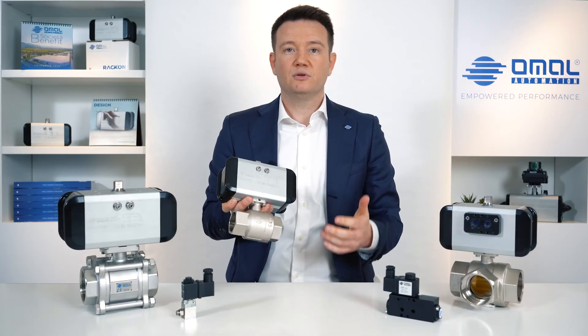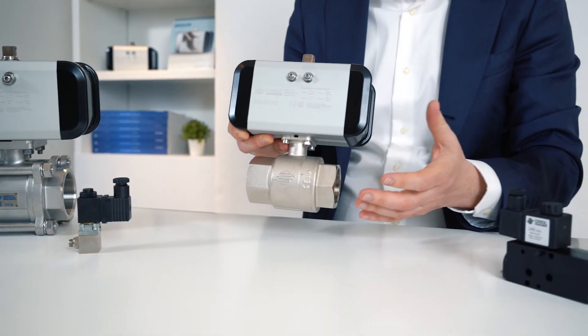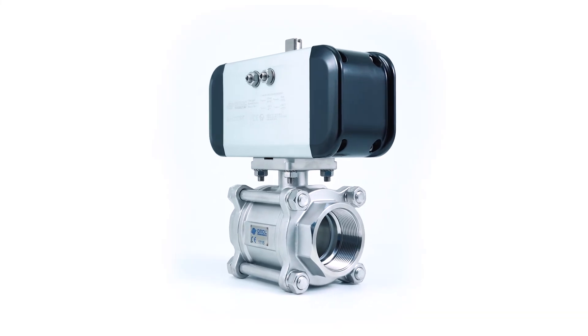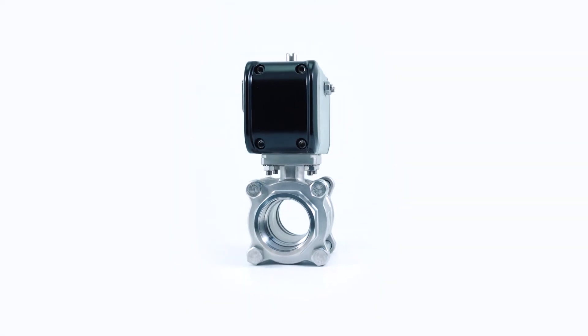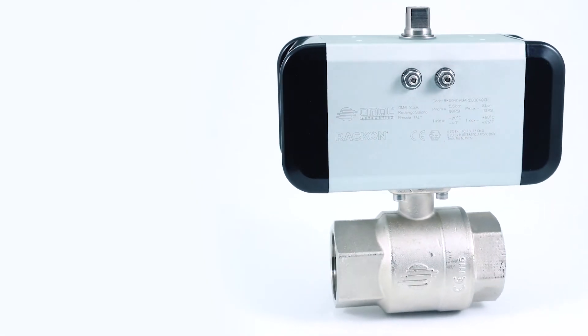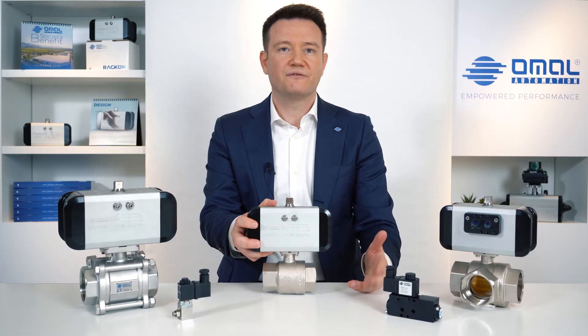The RACON can be coupled with all major manufacturer valves, but you can get the best performance by pairing it with HOMAL valves. Be it a valve in steel or brass, high or low pressure, HOMAL guarantees the optimization of the coupling and the best selection of the size.